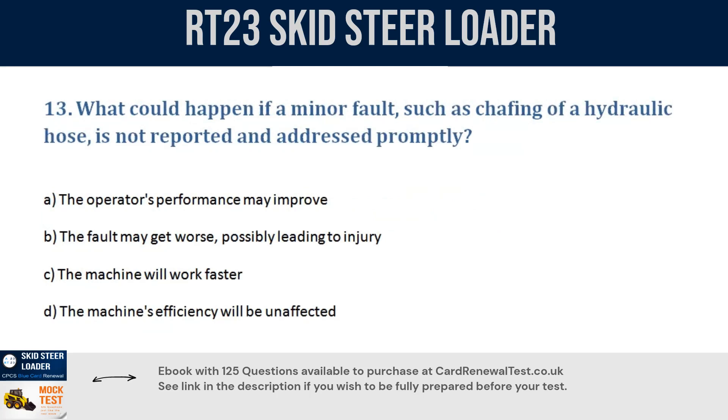Question 13. What could happen if a minor fault, such as chafing of a hydraulic hose, is not reported and addressed promptly? a. The operator's performance may improve. b. The fault may get worse, possibly leading to injury. c. The machine will work faster. d. The machine's efficiency will be unaffected. Correct answer: b. The fault may get worse, possibly leading to injury.